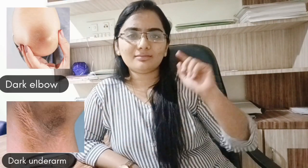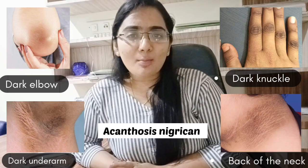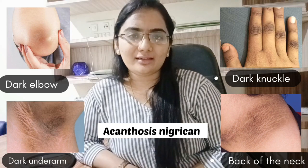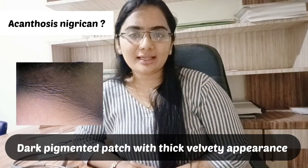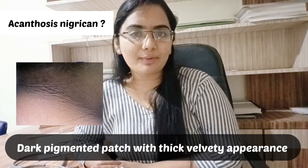If you are suffering from this skin condition, this is acanthosis nigricans. Acanthosis nigricans is a common skin pigmentation disorder in which dark patches of skin with a thick, velvety appearance are present.